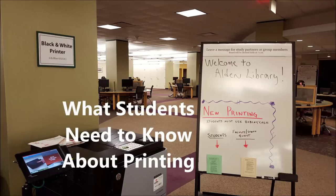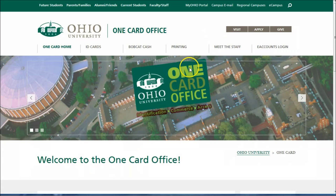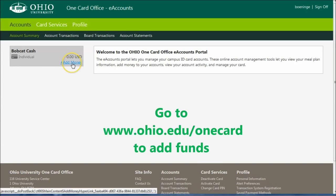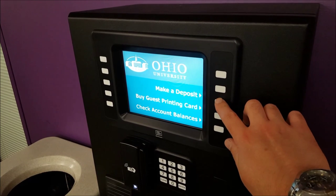Student printing in Alden Library and many labs around campus is new and improved. Here are the top three things you need to know. First, the printers now use Bobcat Cash. Your University ID card is already set up to do this. All you have to do is add funds — no minimum required. Add as little as $1 at ohio.edu/onecard or at the one card station on the second floor of Alden, and you're ready to print.